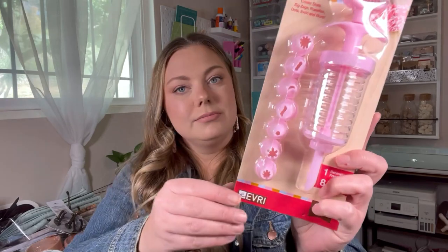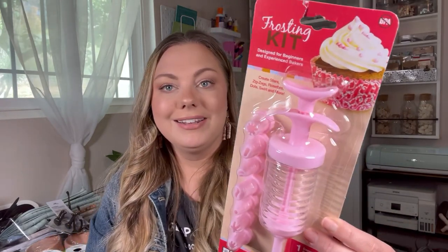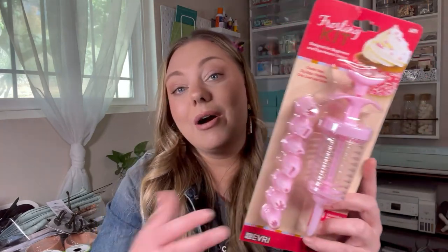Random, but on a clip strip near the food aisles I found this cupcake or frosting syringe with all of these different tips. I've always just used a zip lock bag and cut one of the corners out, but this is really cool. It says designed for beginners and experienced bakers — create stars, zigzags, rosettes, dots, swirls, and more. I don't know how well this is going to work, but it just looks easier than using a zip lock or a pastry bag.